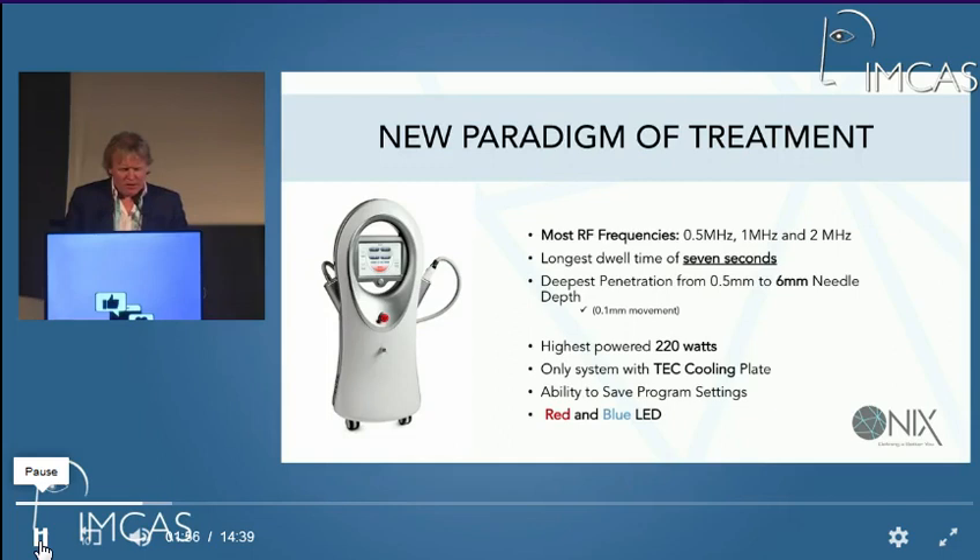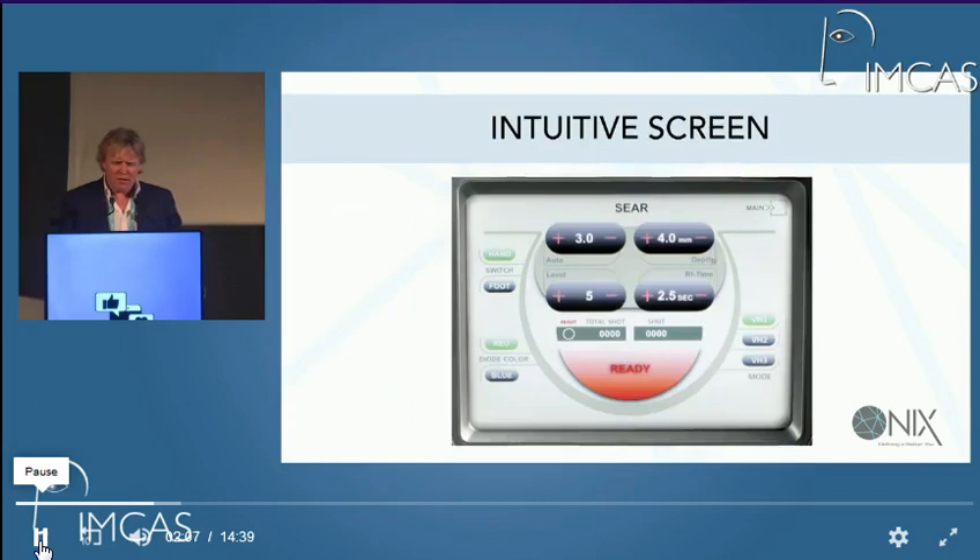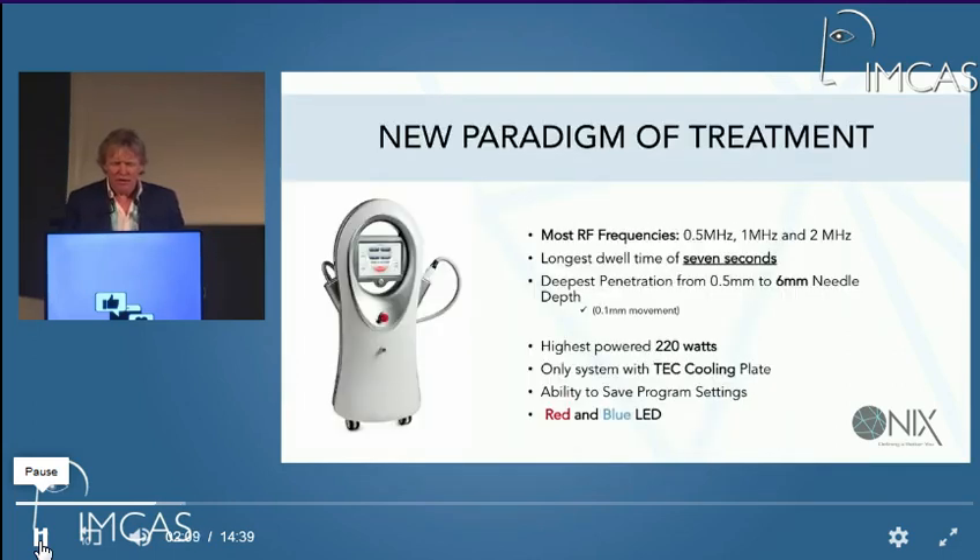What's different about Onyx is that it uses different RF frequencies — a bit like radio surgery, using coag and cutting heads. The machine gives different patterns at 0.5 MHz, 1 MHz, and 2 MHz. It's got a dwell time of quite a long time — 7 seconds.